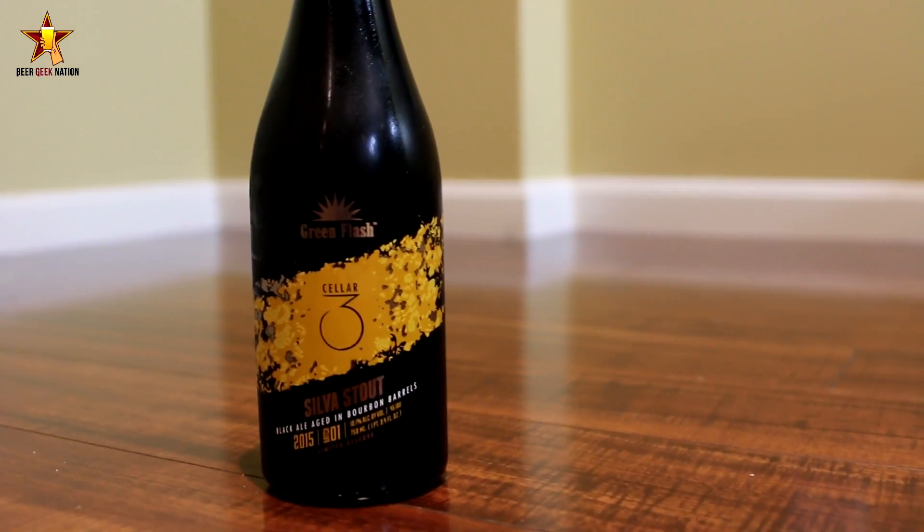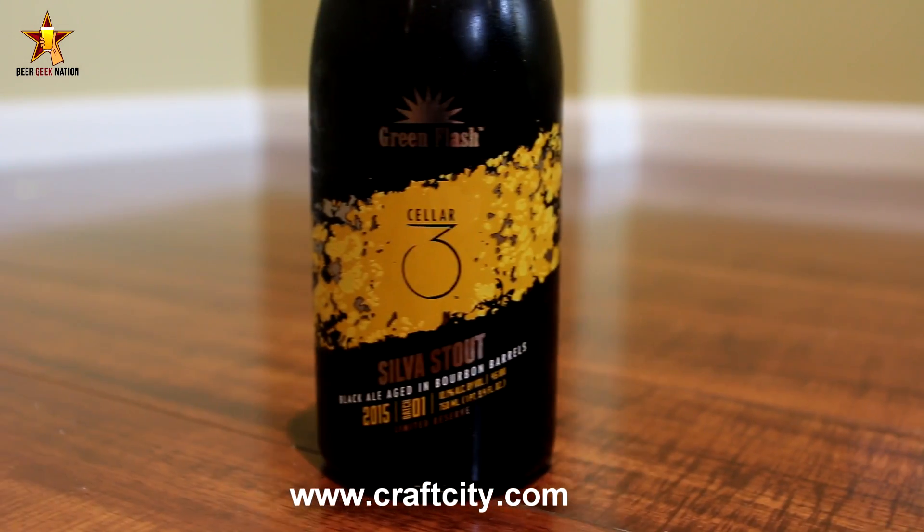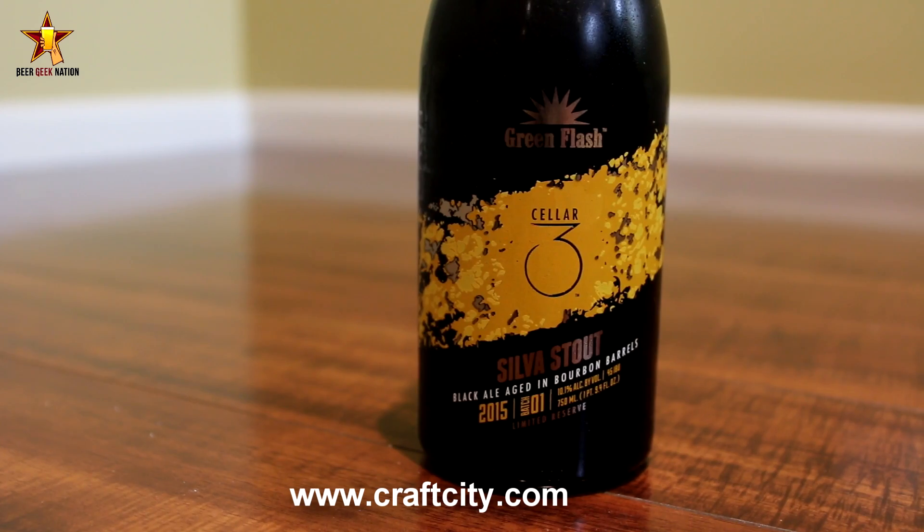Hey guys, what's up? Chris here from BeerGeekNation.com and today we are looking at a new release from Green Flash Brewing. This is the 2015 Silva Stout — an imperial stout aged in oak bourbon barrels for 18 months, a very long time coming, at 10.1% alcohol by volume.